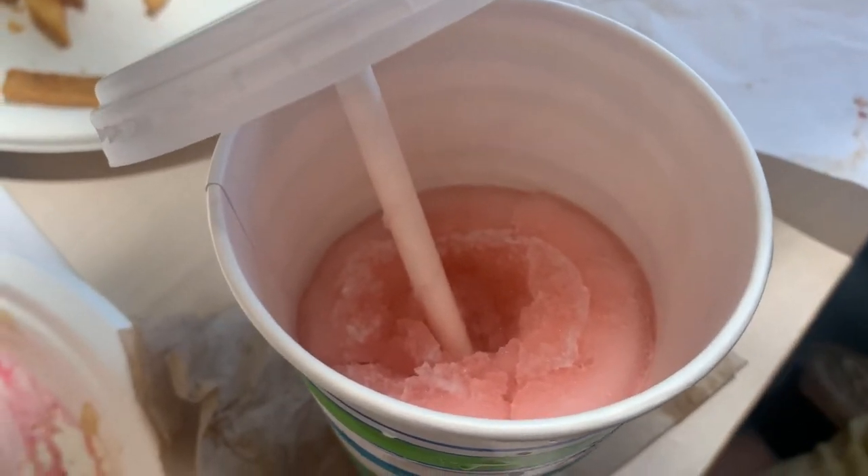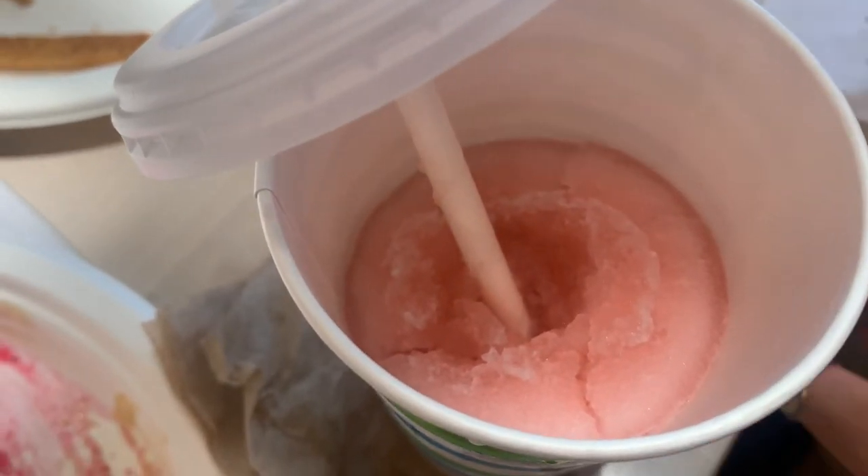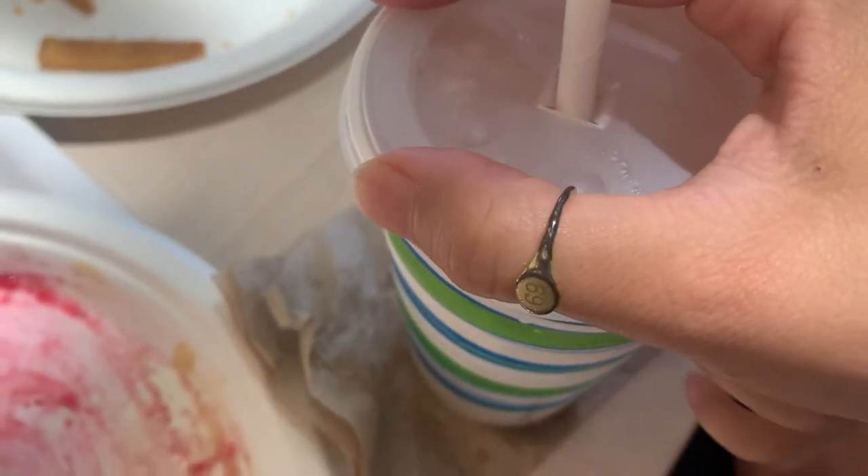This is the lingonberry slushie. We honestly put a huge dent in it before we even thought to show it. It's kind of sour and delicious that way — way more refreshing. It's not super super sweet.